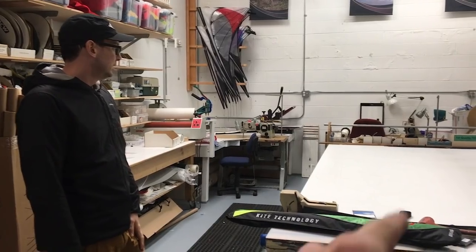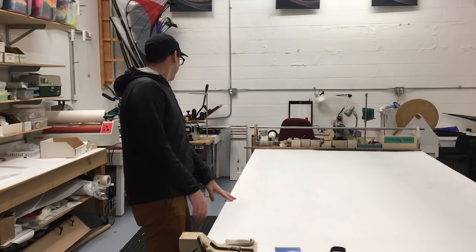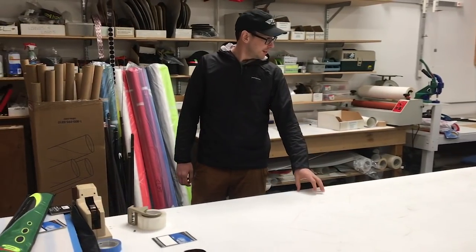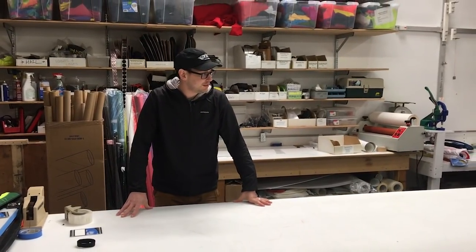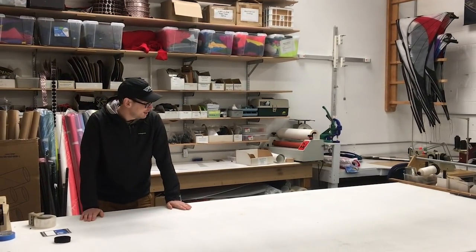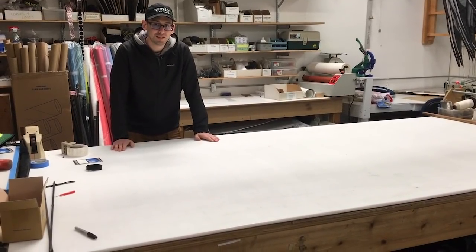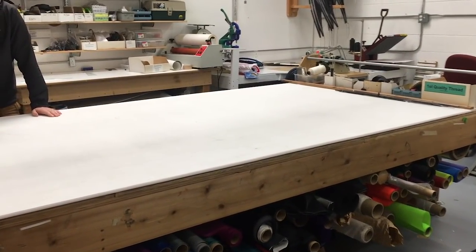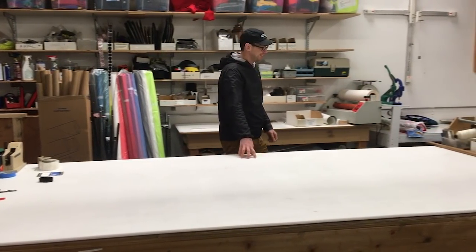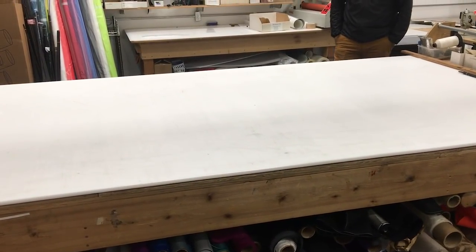How many kites have been made on this table? This thing is old. Before it was this, it was the bed for our laser cutter back at the old shop. From about 1998 until now — so 20 years of kites made here. All of the Seattle shop kites were cut on this table. All those vintage Aliens and Vapors and Elixirs and Prophecies. So if you have a Prism kite, it was probably — definitely — made on this table. Never thought about that.